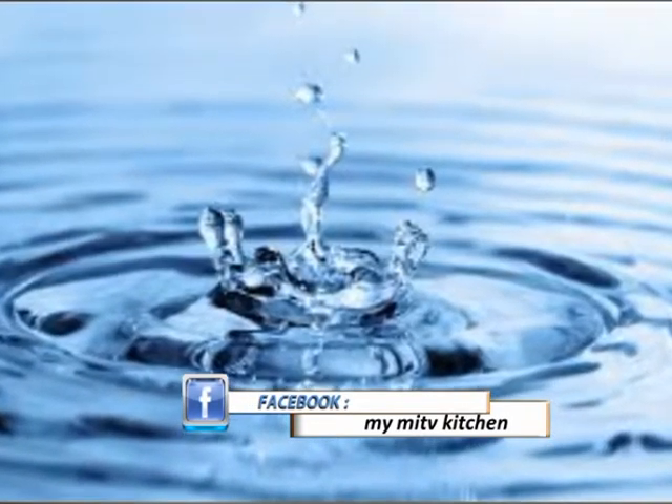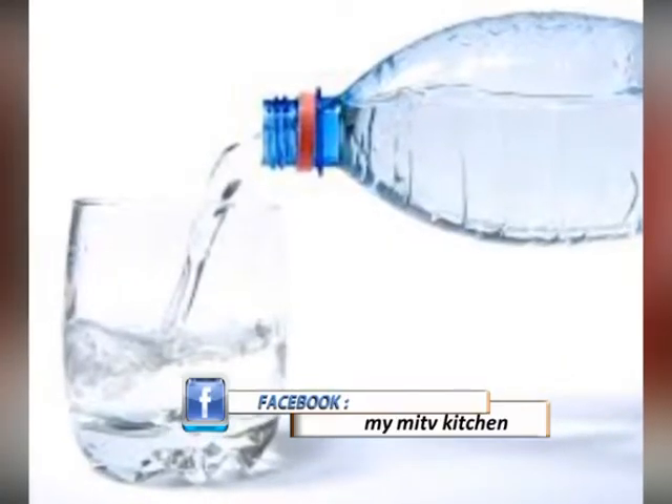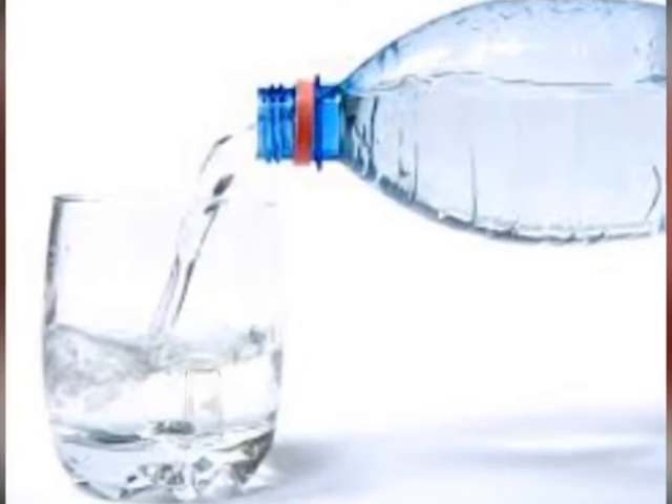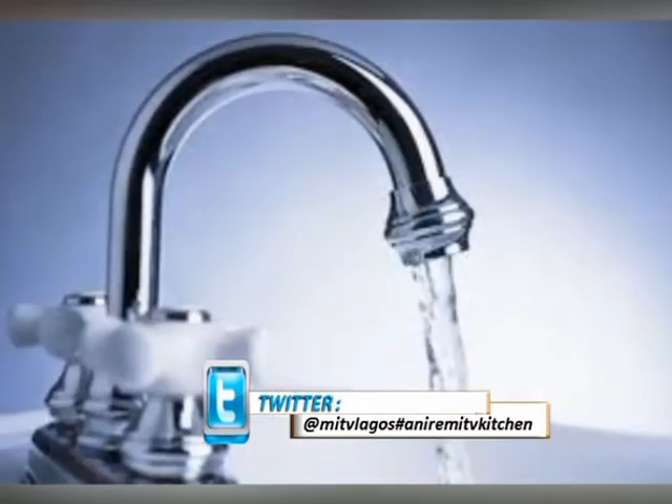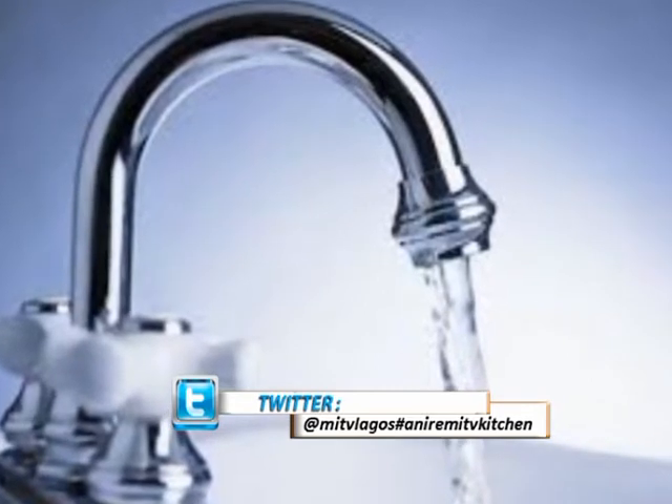Water. Drinking enough water every day before and after meals is good for your digestive system. Water helps break down foods easily. Drinking clean water first thing in the morning will help you get a good bowel movement, and it is also good for healthy skin — you will just be glowing.